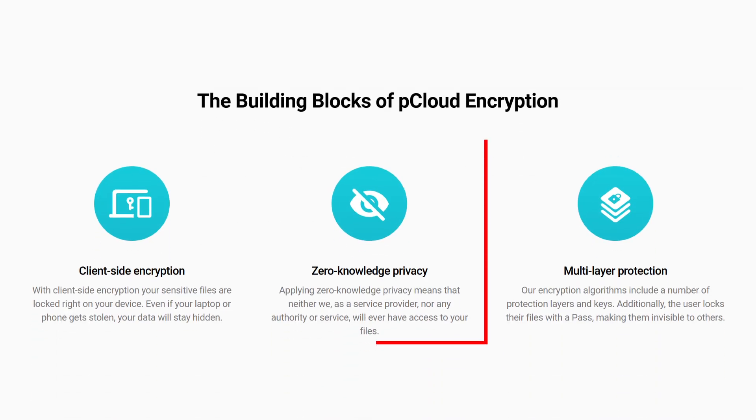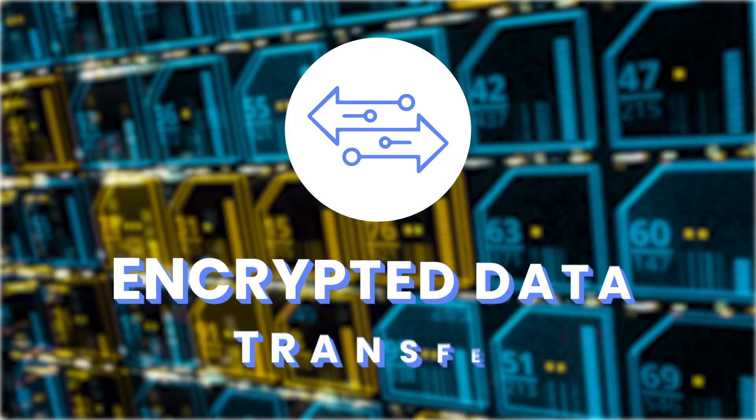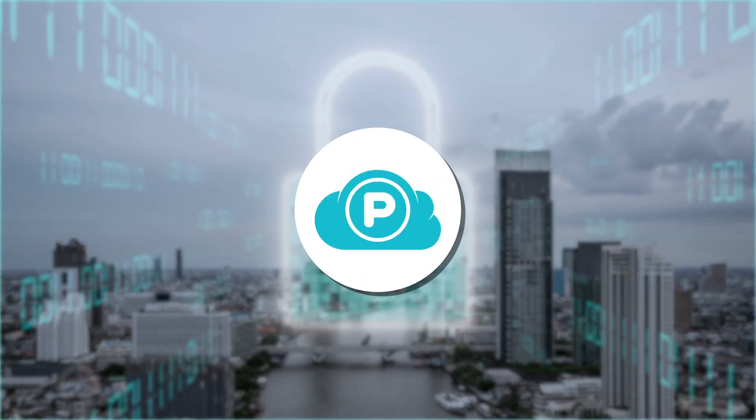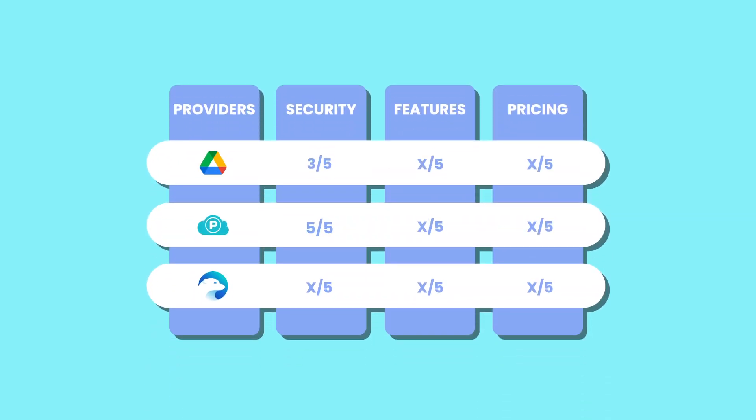Also, pCloud has a zero-knowledge policy that ensures that encrypted files remain private, as only the user holds the encryption keys. This means not even pCloud can access or decrypt the user's data, guaranteeing maximum privacy and security. By combining encrypted data transfer, secure storage, and client-side encryption, pCloud ensures that your files remain protected and private. That said, pCloud gets a 5 out of 5 for security.